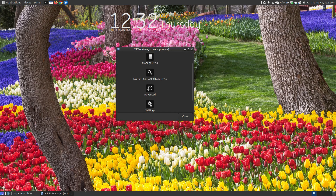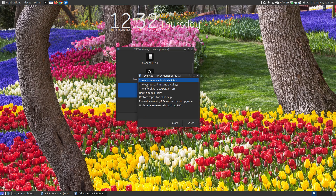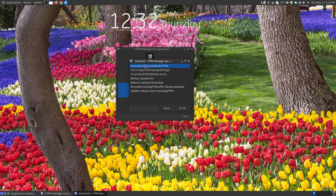Let me open up the YPPA Manager and click the Advanced button. There are lots of things you can do here — that's why I like using it. You can scan and remove duplicates, because having multiple duplicate PPAs installed just takes more time to update. If you're missing GPG keys, you can click that option — it may take some time to scan, so just wait for it to pop up. It can also fix a lot of bad signature errors.